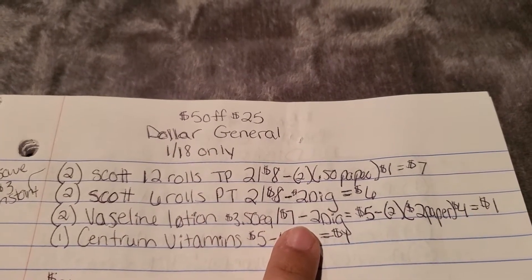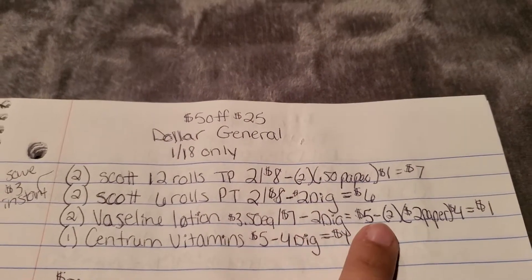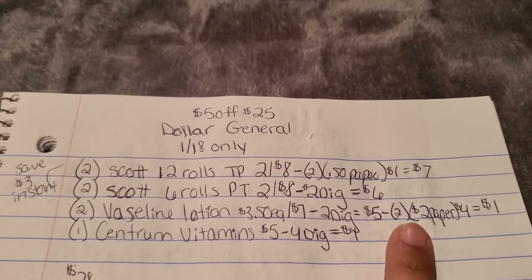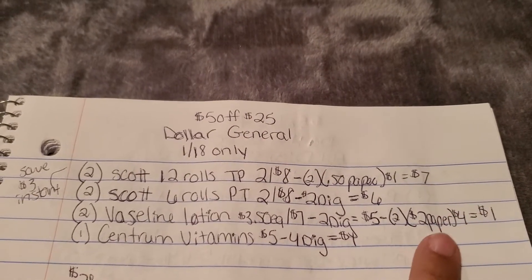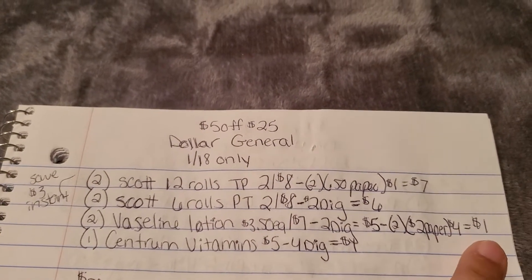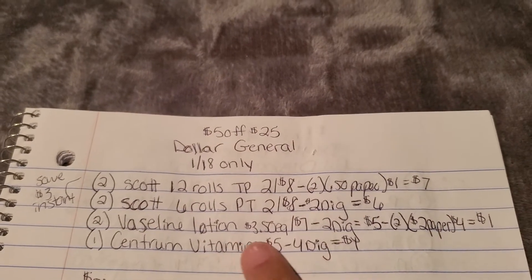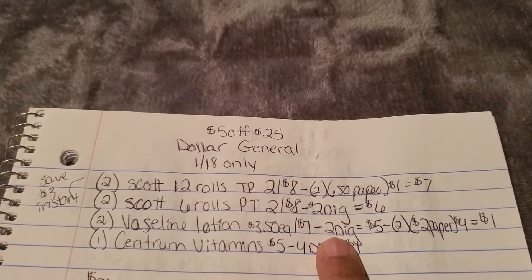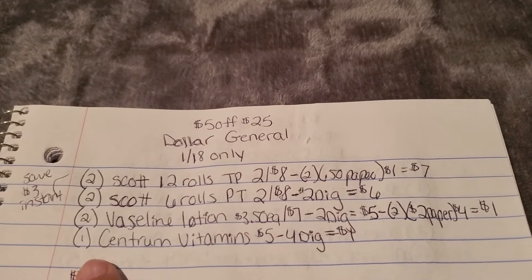We're gonna grab two Vaseline lotions for $3.50 each — that's $7 for both. We have a $2 off six digital for those products, bringing it down to $5, and then we'll use two $2-off paper coupons from the 1/5 inserts, taking $4 off, bringing both lotions down to just $1. Even if you just want to do that deal before Saturday, they'll be 50 cents each.